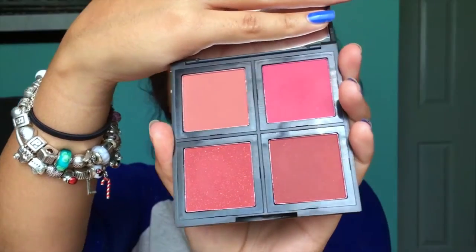Now we're going to go in with ELF's Quad Blush Palette — this is the dark one; there is a light one and a dark one. We're going to use that top first shade and put it on the apples of our cheeks, blending it into that bronzer.